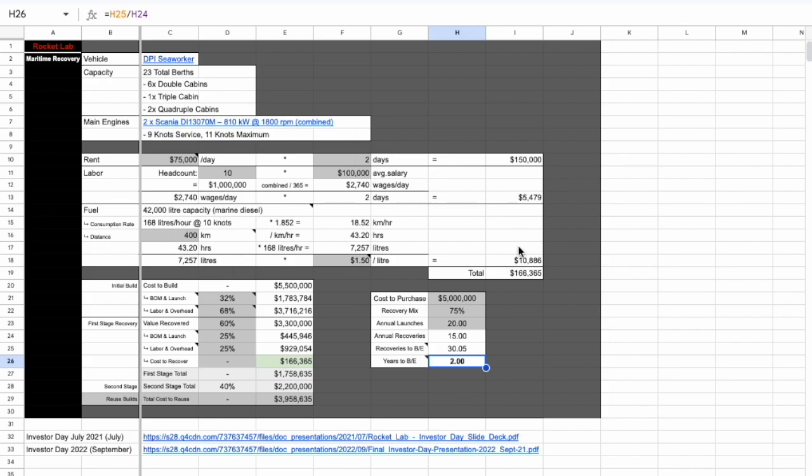This is all assuming the base case. Each of the dark cells in the spreadsheet are inputs the user can update — for example, if you think the rental rate will be higher than $75,000 per day, or if it'll take more than two days to rent. When it comes to the number of rental days, I think two days should actually be a little higher, because if Rocket Lab announces a recovery and the launch gets pushed back by three days, they'd be stuck. So this number is probably going to be higher than two days.